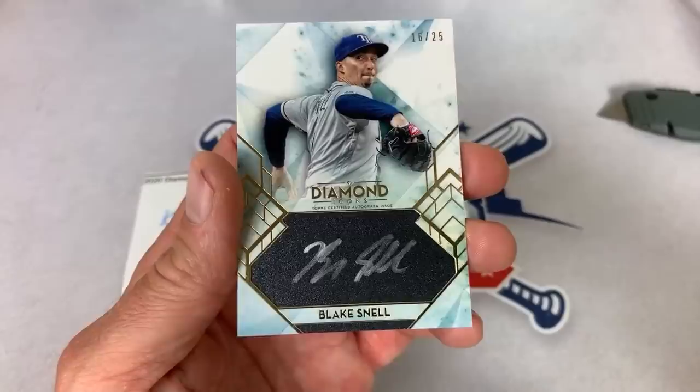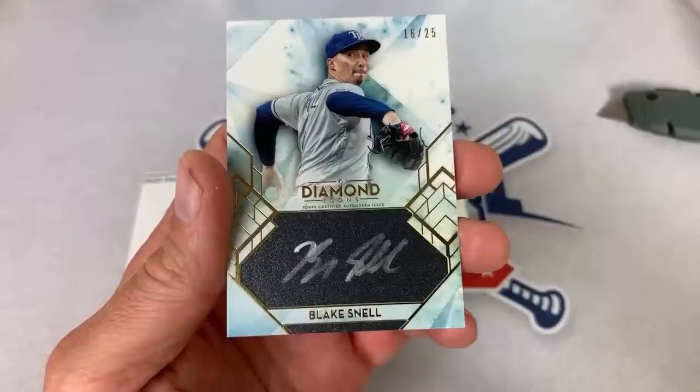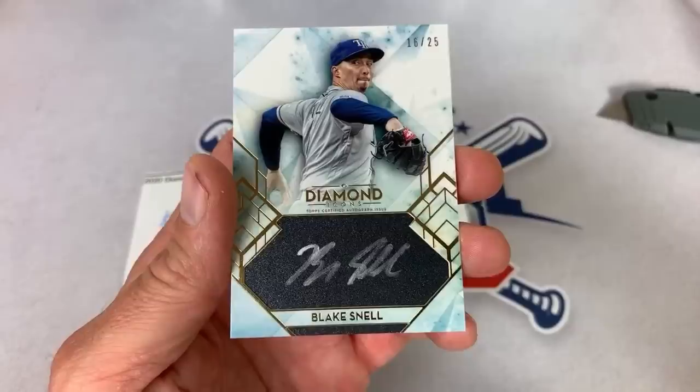And it is the 2018 Cy Young Award winner — Blake Snell. A silver ink auto for Carl K. Matt's baseball card breaks says check out my premium box break parody called Tops Intrusive — I handmade every card with a little help from kids. Make sure you guys check him out. Blake Snell is the hit for Carl.